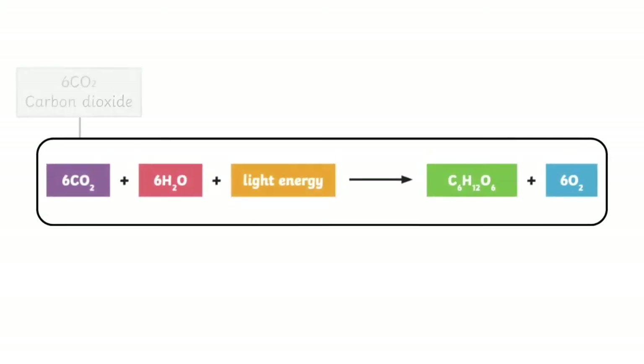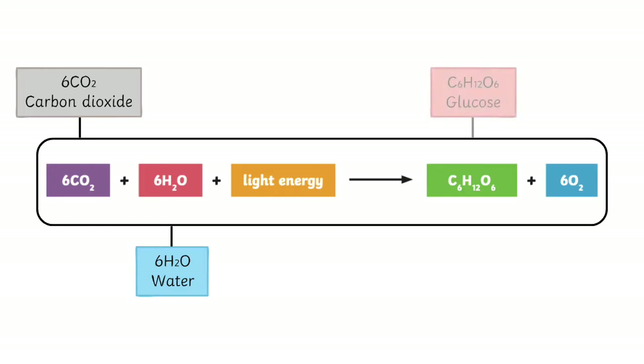In this equation, CO2 represents carbon dioxide, H2O represents water, C6H12O6 represents glucose, and O2 represents oxygen.